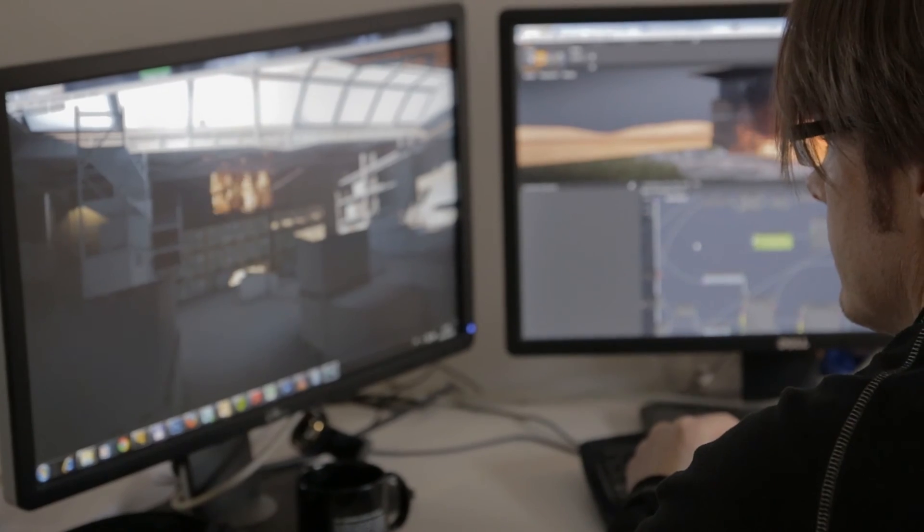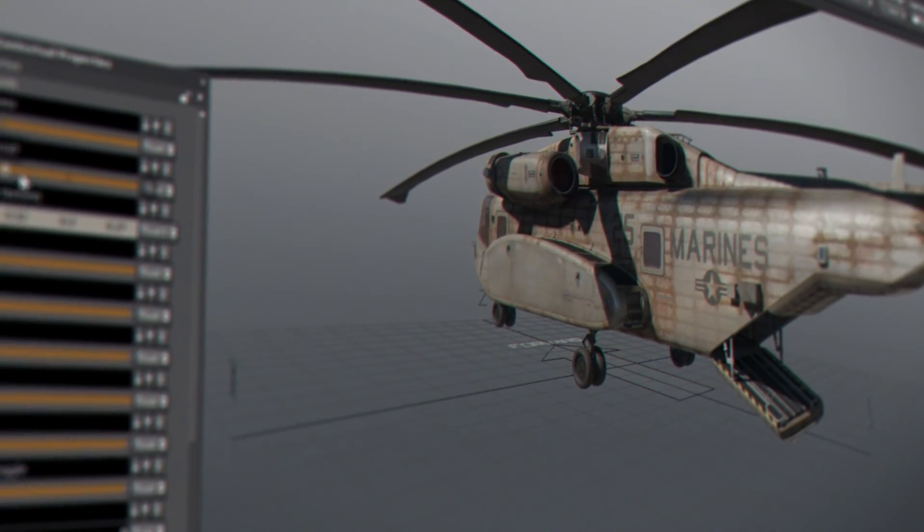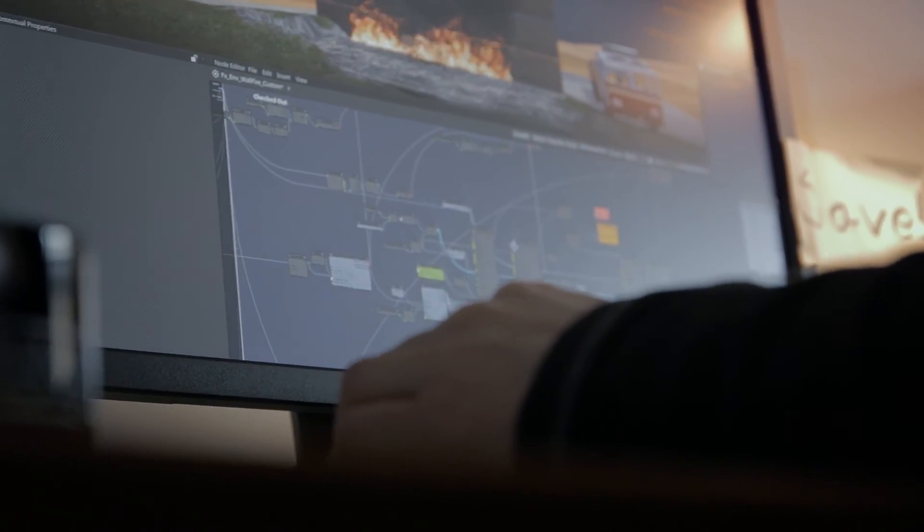The editor is basically just a set of different windows that you can move around wherever you want. And if you work in a specific way, you can adjust the editor to fit your needs.